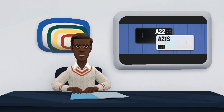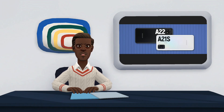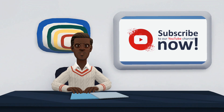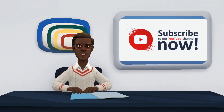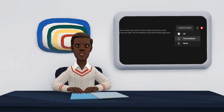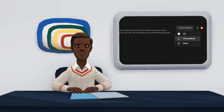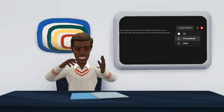Here ends our comparison on the Galaxy A22 and Galaxy A21s. We hope you find it very useful. If you have any suggestions, kindly share with us in the comment section. Also, do not forget to like, share, and subscribe to our channel. Please click on the notification bell to turn on notifications so you are notified when new videos are posted. Thank you for watching.